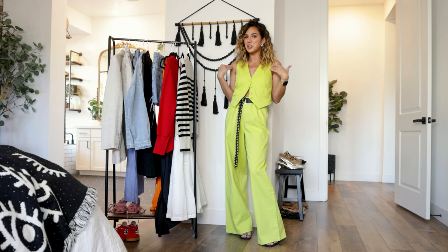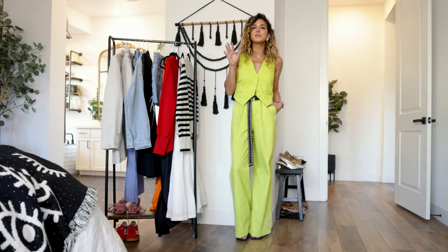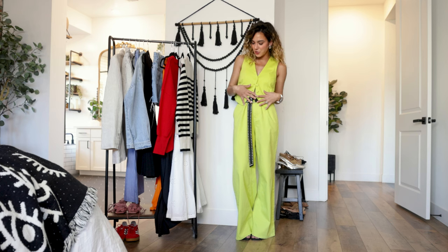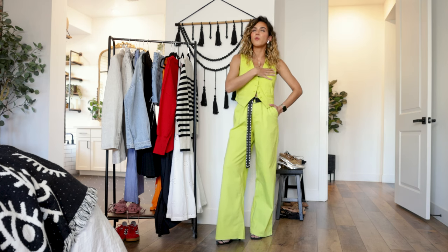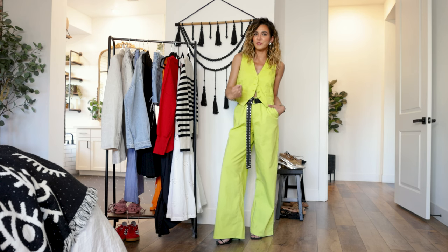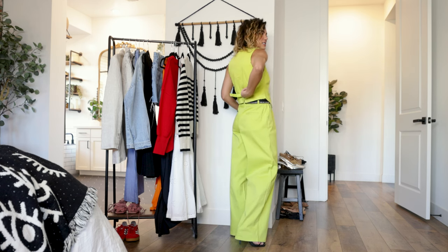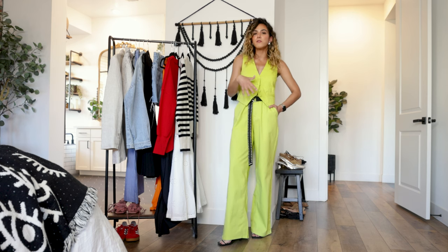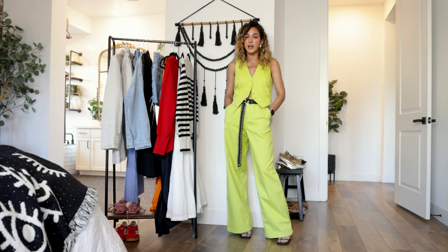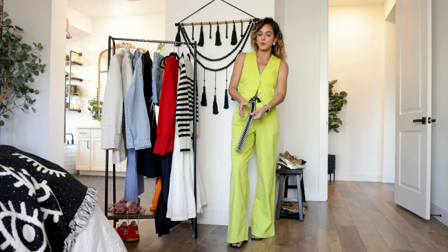Switching it up from dresses to a top and pants — this neon green set from Scoop is so freaking beautiful. I'm a sucker for a menswear-inspired look, so this vest is so cool. I'm wearing it open to give the belt a little pop. The vest also has a cinched belt in the back so you can adjust the fit from cinched to boxy. I'm also wearing the matching wide-leg trousers — really comfortable, slightly heavier but breathable fabric.